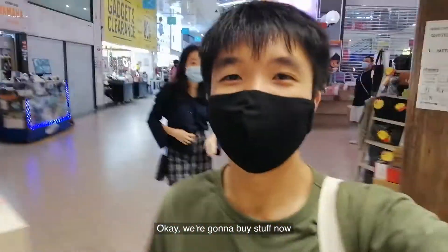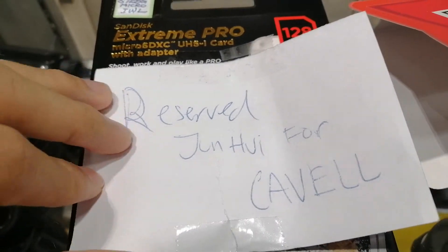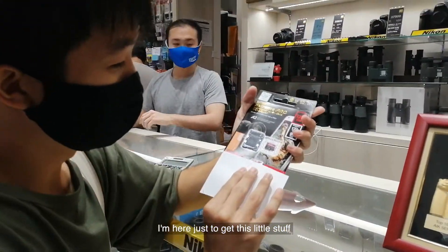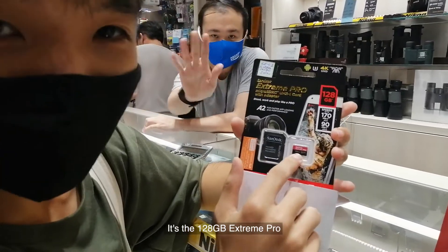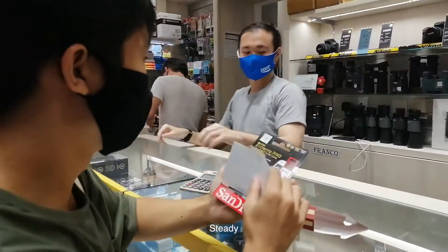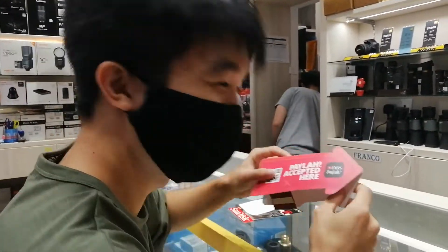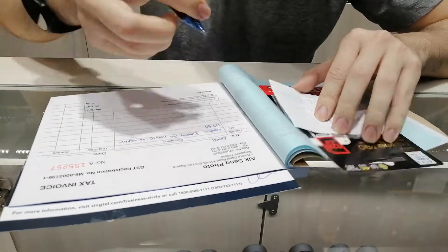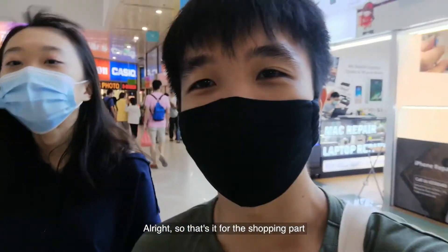Okay, we're gonna buy stuff now. So this is what I'm getting here — reserved! Let's see what this is. I'm here just to get this little stuff. It's the 128GB X-Chain Pro SD card. Alright, so that's it for the shopping part.